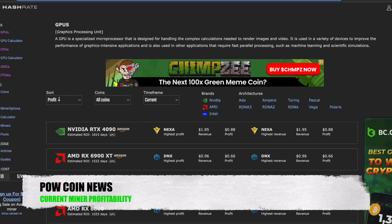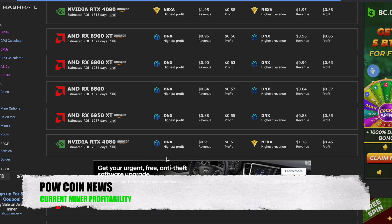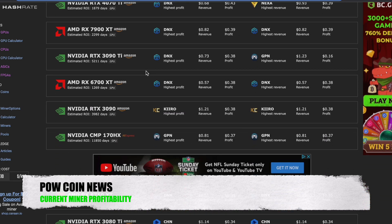Currently we have the RTX 4090 most profitable on Nexa, doing $1.95 a day, 88 cents after power. We have the 6900 XT most profitable on Dynex, doing 96 cents a day, 66 cents after profit. The 4080 most profitable on Dynex, doing 91 cents a day, 51 cents after profit. The 7900 XTX most profitable on Dynex, doing 94 cents a day, 50 cents after profit. The 4070 Ti most profitable on Dynex, doing 68 cents revenue, 43 cents profit. We have the 3090 most profitable on KiroCoin, doing $1.21 a day, 38 cents after profit.